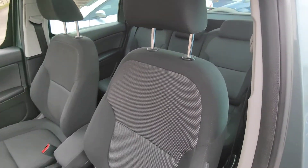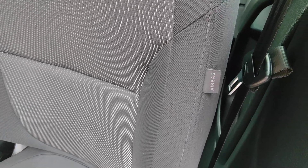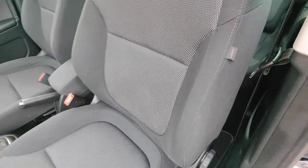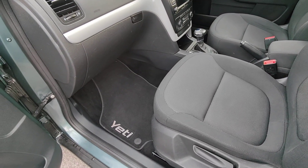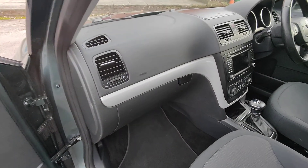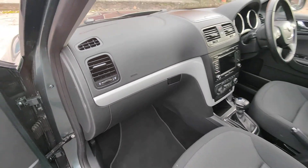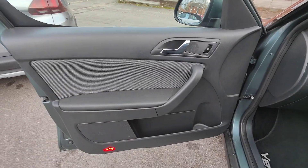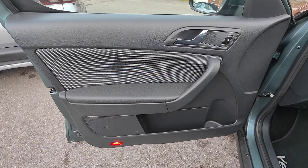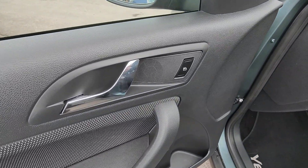Coming around to the passenger side, again you'll see it's in really excellent condition. Both front seats benefit from a side airbag protection system, so safety is really paramount, and you've also got the tailored Yeti floor mats. The passenger side also has the airbag built into the dashboard, so it all adds up to that Euro NCAP five-star rating. Onto the passenger side door card, again really nicely conditioned, and you've got the control at the front for your electric window.